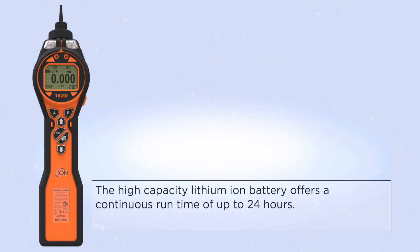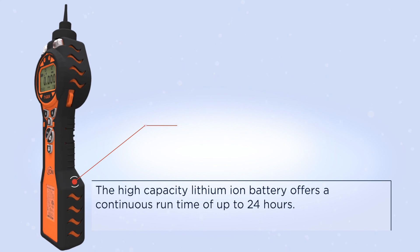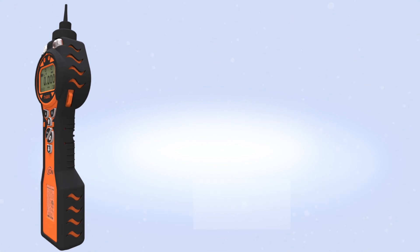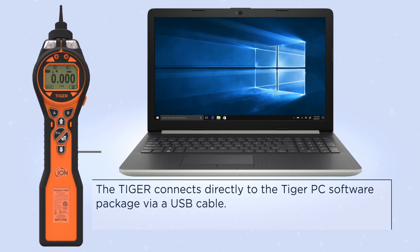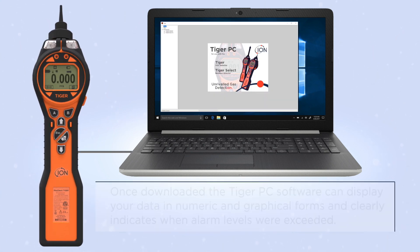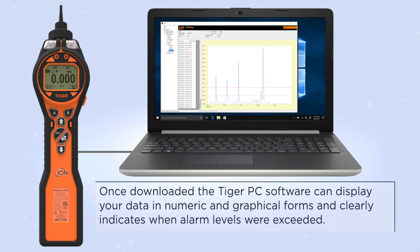The high-capacity lithium-ion battery offers a continuous runtime of up to 24 hours. The Tiger connects directly to the Tiger PC software package via a USB cable. Once downloaded, the Tiger PC software can display your data in numeric and graphical forms, and clearly indicates when alarm levels were exceeded.